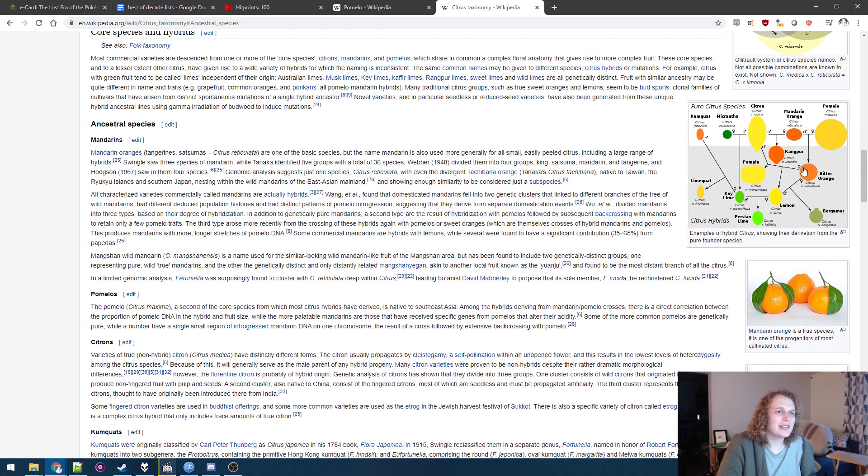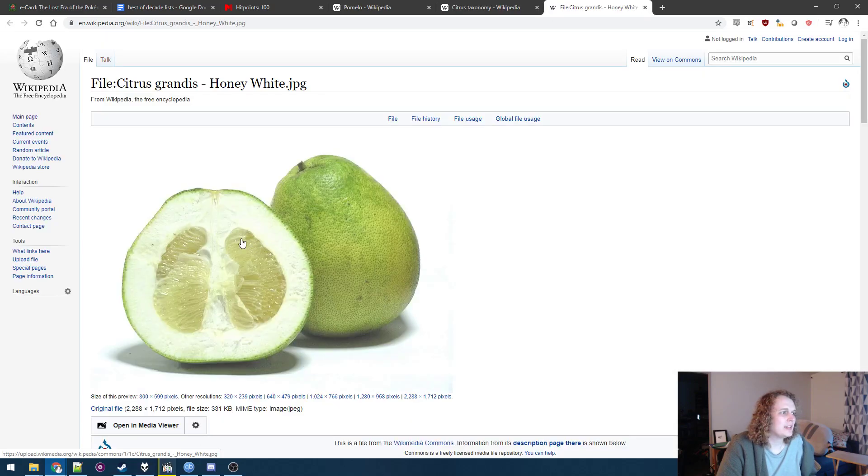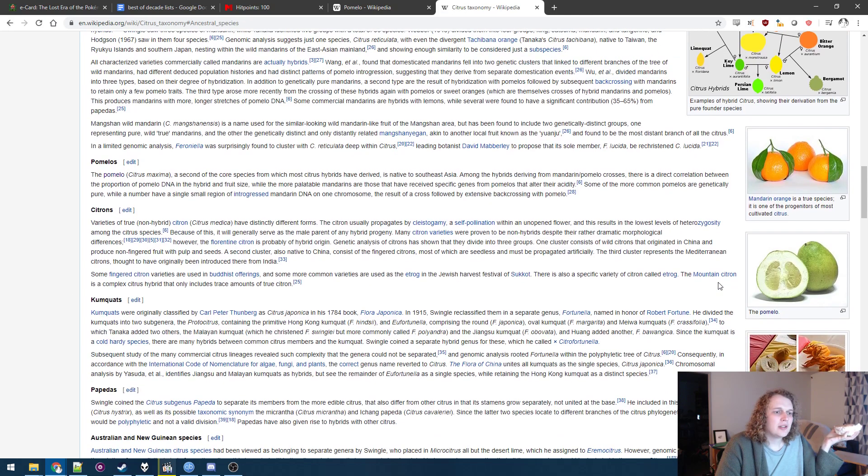The pomelo — this is like an even less domesticated pomelo. You can see just the difference in ratio between the rind, the gunk stuff, and the flesh. But this pomelo has been cultivated for quite some time to be like it is.